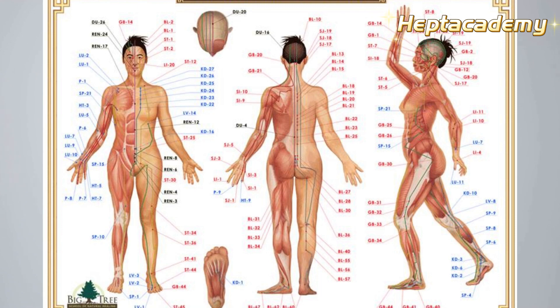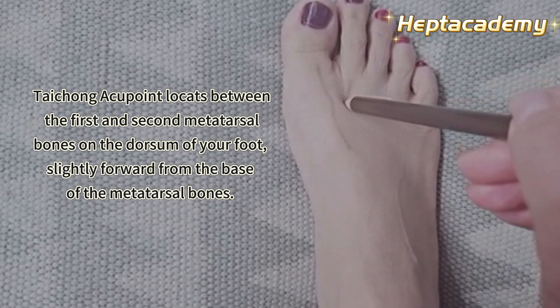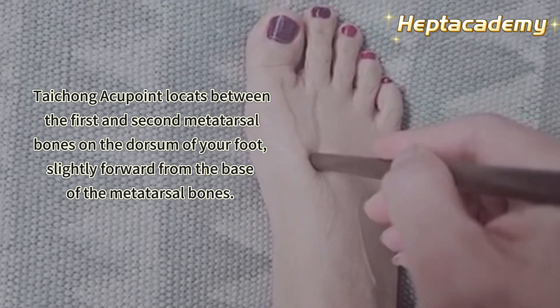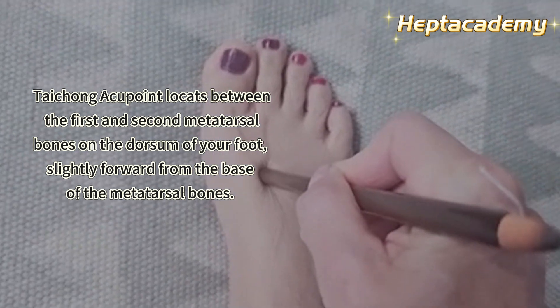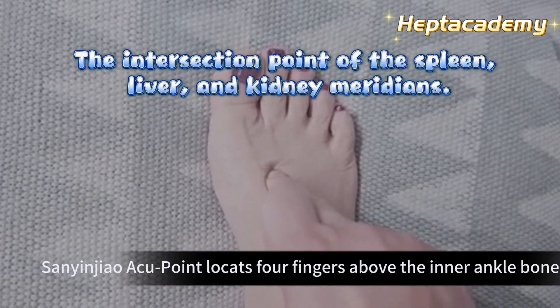First, let's identify a few acupressure points. 1. Taichung acupuncture point — sit upright with your feet hanging down. Locate it between the first and second metatarsal bones on the dorsum of your foot, slightly forward from the base of the metatarsal bones. You can use your fingers, a massage stick, or a smooth round pen tip to apply pressure. You should feel some soreness.